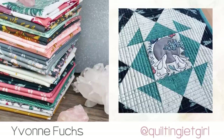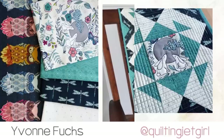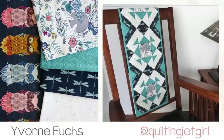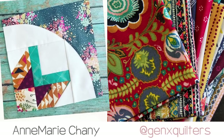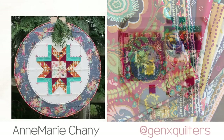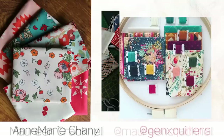Yvonne from Quilting Jet Girl chose the jackknife block and sewed her blocks up with Nightfall fabrics — table runner perfection, if you ask me. Anne Marie from GenX Quilters made the morning star block and used the bold saturated fabrics from Indie Folk. She turned her block into a jaw-dropping hoop quilt with the perfect amount of embellishments.